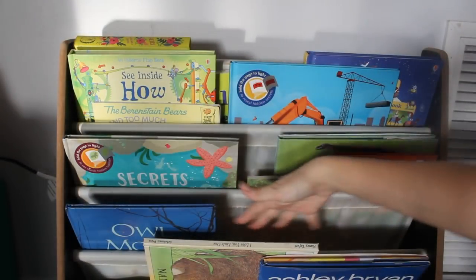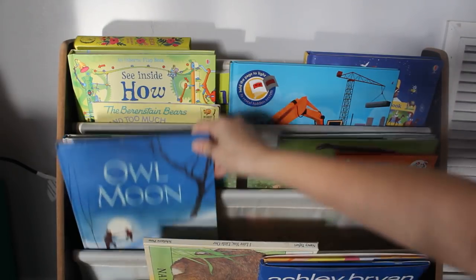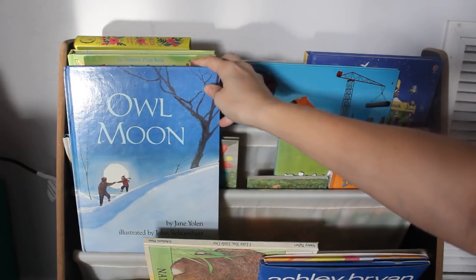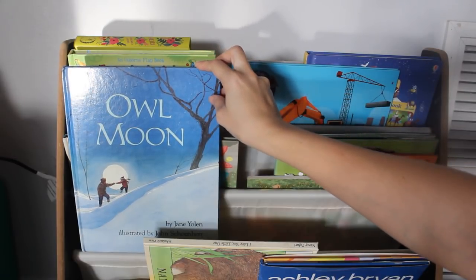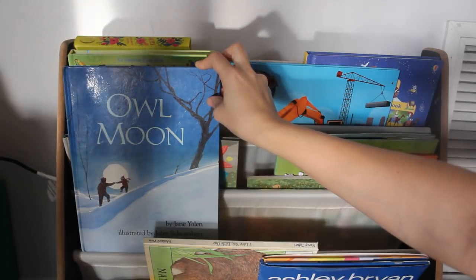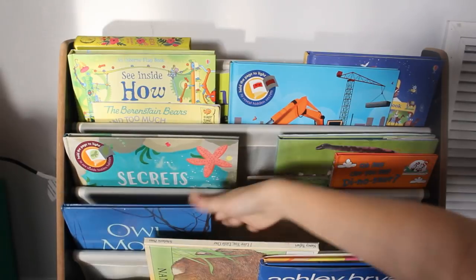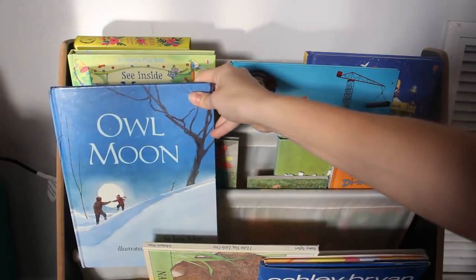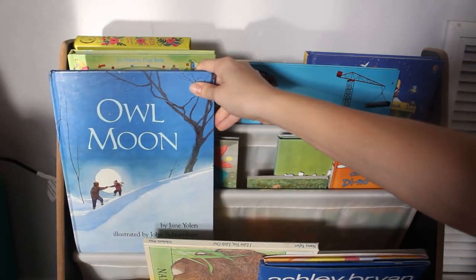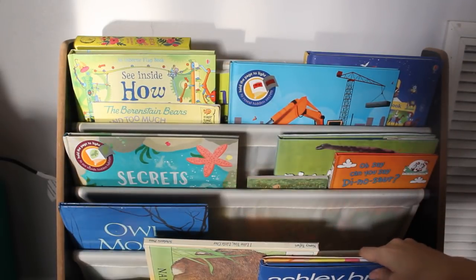This shelf is about to be filled, but this is for our unit study. For the remainder of the month, we are doing Owl Moon — I never got around to it in January. I placed a bunch of owl books on hold at our library, which I'm picking up tomorrow, so the rest of those books will be in here. Owl Moon is our preschool read-aloud for the next couple of weeks.